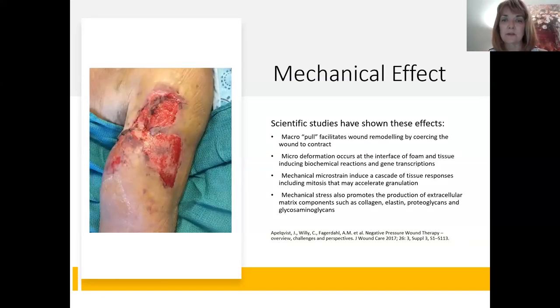Scientific studies show there is a macro pull — a larger suction that facilitates wound contraction through physical linear movement of tissue. Micro-deformation occurs at the interface of foam and tissue; this is important because without that foam-tissue interface you get a slower result. The interface between foam and tissue induces biochemical reactions such as release of growth factors and gene transcriptions that instruct tissue to rebuild. The mechanical micro-strain induces tissue response including mitosis, which accelerates granulation.